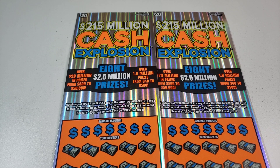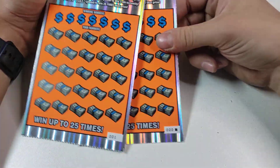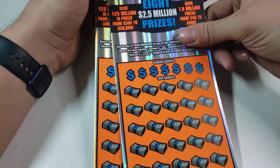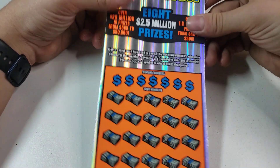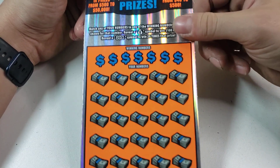Hey guys and gals, how you doing? Tuned to a brand new video. Today we have two of these $20 215 Million Cash Explosions. This is how the game is played — odds are one in 3.09, a little bit better than the older ones. It looks like they came out with the blue version again, so watch out for that.